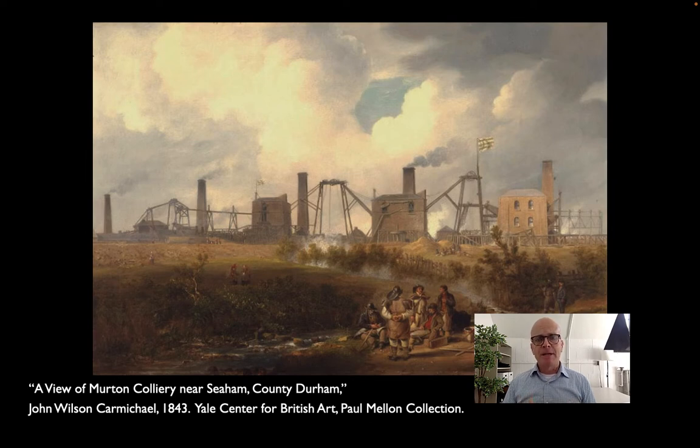I want to look today at what Kenneth Frampton has called the arriere guard. We're used to hearing the avant-garde when we talk about art or architecture — the leading edge, the most progressive, the most revolutionary. Arriere guard is French for rear guard. Instead of advancing, the rear guard holds back, digging in its heels, trying to prevent any greater changes from happening.